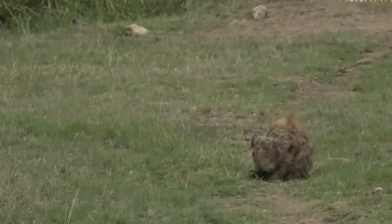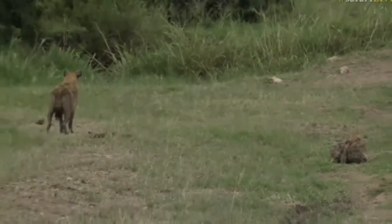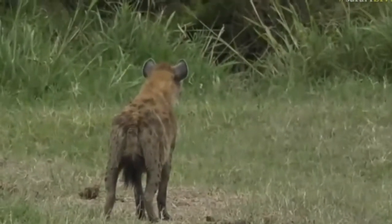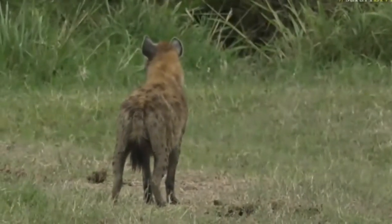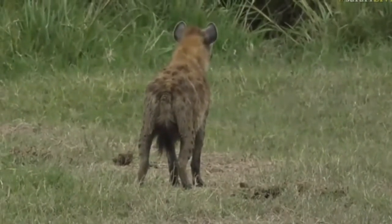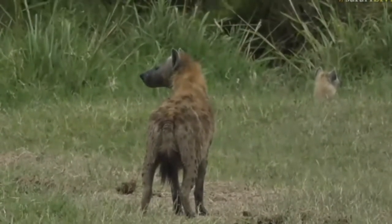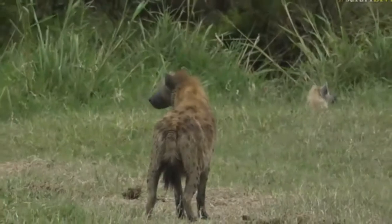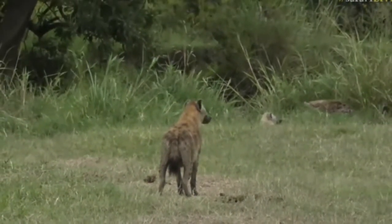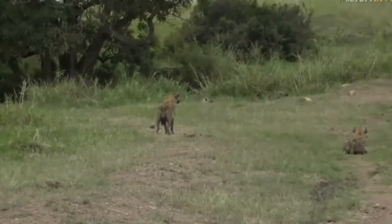I wonder what it is. A little bit of a sign of submission from this hyena — tail slightly tucked — and then some vocalizations from the hyena on the left. Here comes another hyena out of there. There's definitely something they're feeding on. There's another one as well — now there's four, five hyenas here. What have you been feeding on, you mischievous lot?